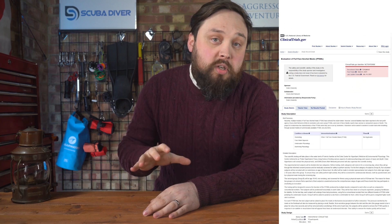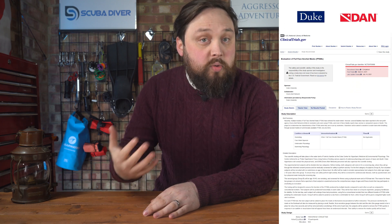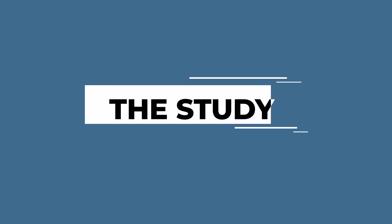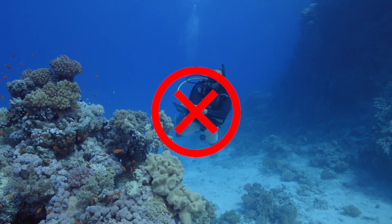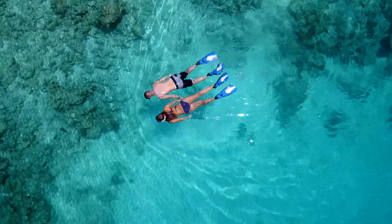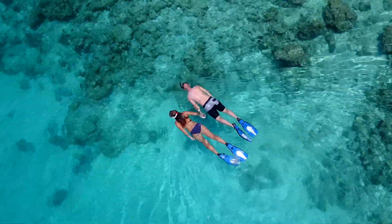Sure enough, there was a study conducted by Duke University in collaboration with the Divers Alert Network, or DAN, from 2021. There are a lot of theories about the function and effects of full face snorkel masks with CO2 levels and designs, and researchers really wanted to analyze whether those theories could be scientifically proven. Ten participants took part, and subjects were specifically non-scuba divers — people with little to no experience with diving masks — to represent a novice snorkeler just buying gear online and going on holiday.